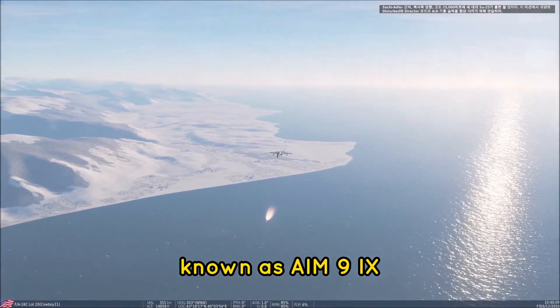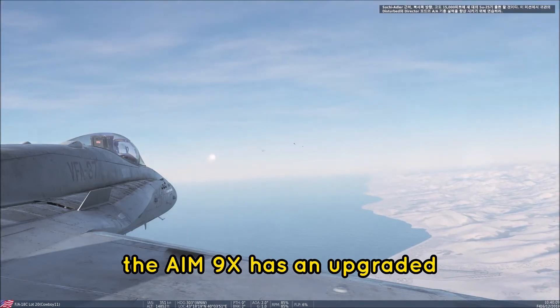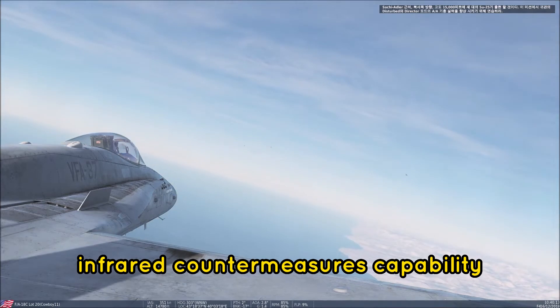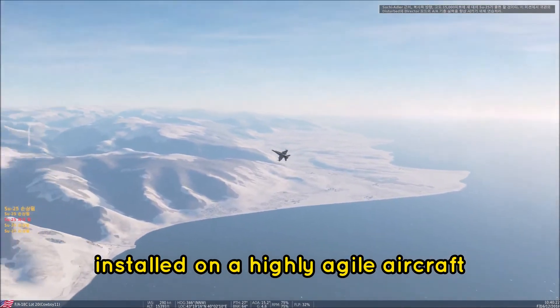The fifth-generation Sidewinder, known as the AIM-9X, is currently being manufactured. The AIM-9X has an upgraded infrared countermeasures capability and a high off-boresight focal plane array seeker installed on a highly agile airframe.